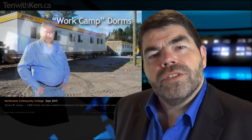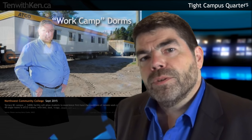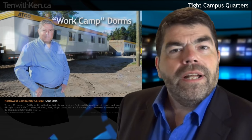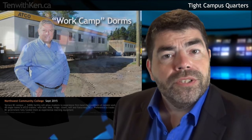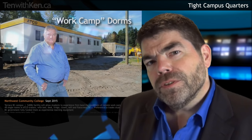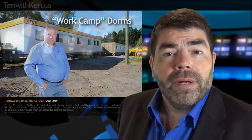New residences aren't always luxury apartments in the sky. In Terrace, BC, I got to visit a new residence at Northwest Community College, constructed out of the same work camp trailers that many students will live in as they work on site. The 49 residence units cost Northwest just $400,000. What's more, because the trailers amount to a form of experiential learning for students, the BC government was prepared to fund it.